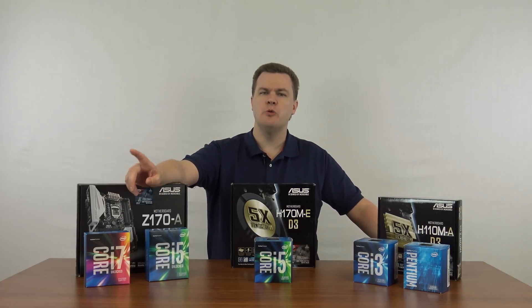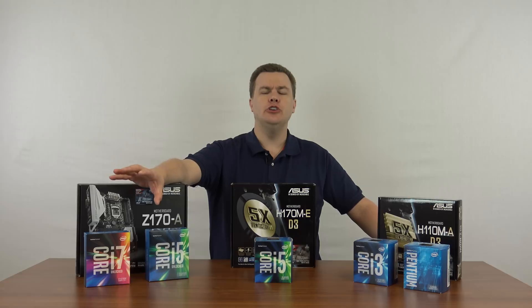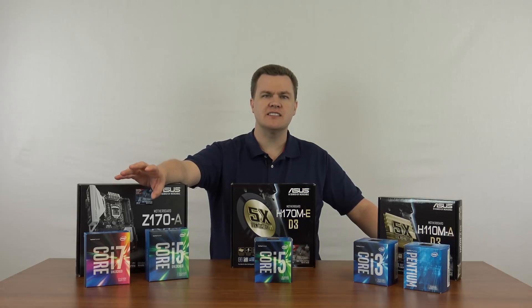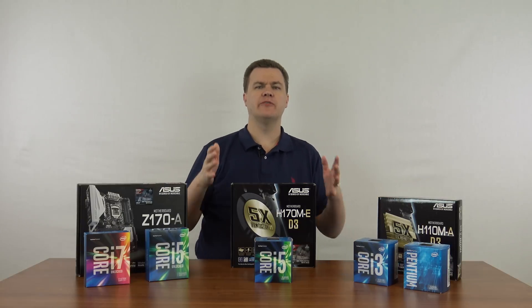Not to worry, we'll be doing tutorial videos to help you with that. However, you can, for substantially less than the cost of a new machine, upgrade many older machines and get basically like-new performance out of them for a lot less money.